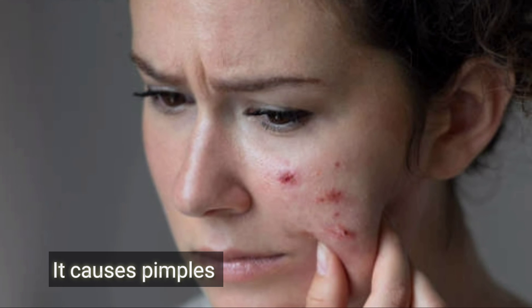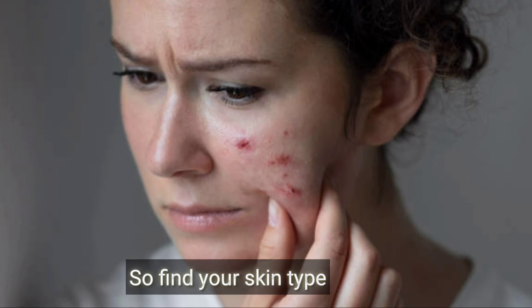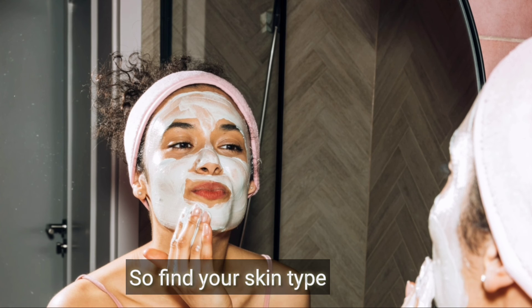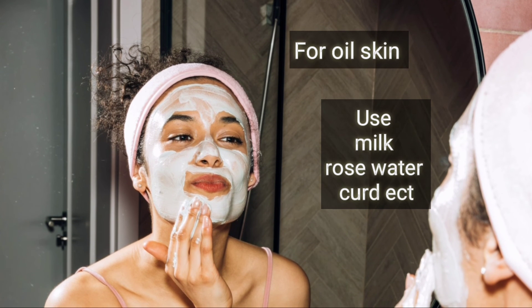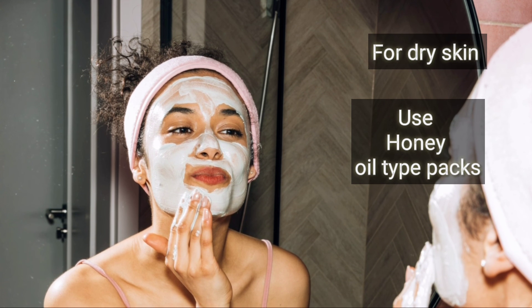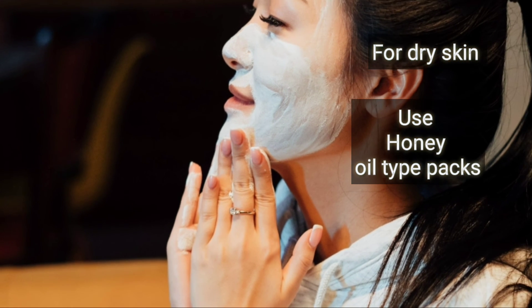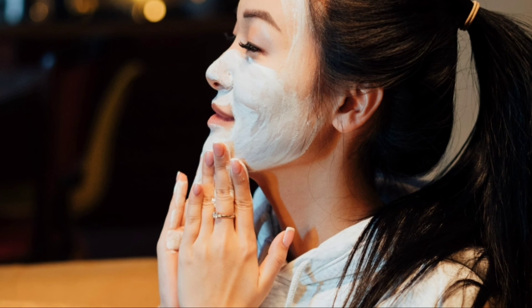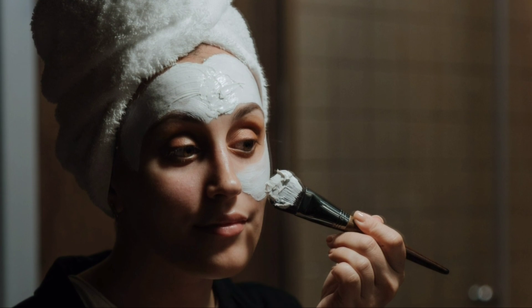If you have oily skin, you will need to manage excess oil for your skin type. If you have dry skin, you will need to add honey, olive oil, or do a daily face massage to keep your skin moisturized.